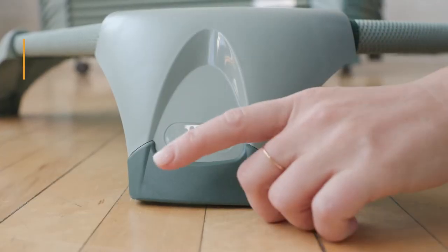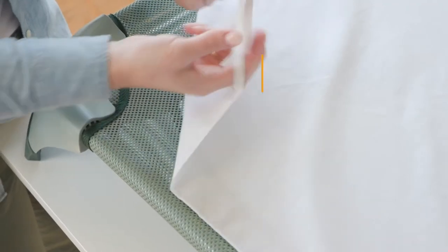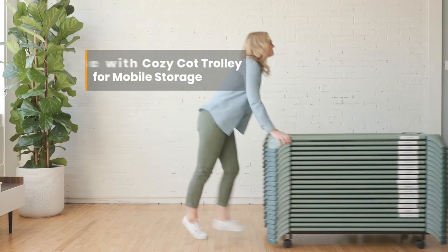It also has latex-free rubberized boots to avoid scratching and scuffing your floors. Pair these cots with other ECR for Kids rest time accessories like sheets, blankets, or the cozy cot trolley for a mobile cot storage solution.